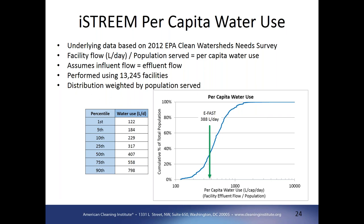To put some of the input data into perspective, looking at the underlying data in the Clean Watershed Needs Survey, each facility has a flow and a population served. Using those two values, we can estimate the per capita water use, assuming the effluent flow is equivalent to the influent. The chart shows that distribution of per capita water use weighted by population. You can see where the mean value used in EFAST falls about in the middle of that range. But within iStream, in arid areas where you have lower water use, that information is being captured in the model itself.